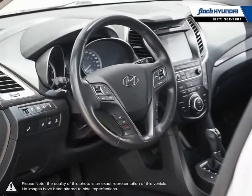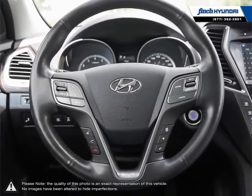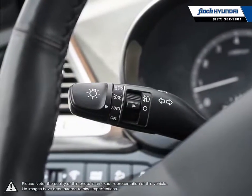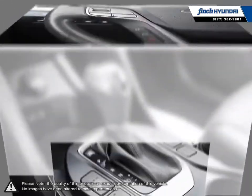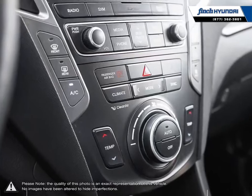Welcome to Finch Hyundai. We are proud to be Southwestern Ontario's largest Hyundai dealer in both sales and service. We love cars, but more importantly, we love finding customers that beautiful new ride amongst our 400 new and used quality vehicles. Our used vehicle inventory is handpicked by our sales managers, and only the cleanest and best-kept vehicles make the cut. Many of our vehicles were bought from us new and traded in, so we know these cars and their history.